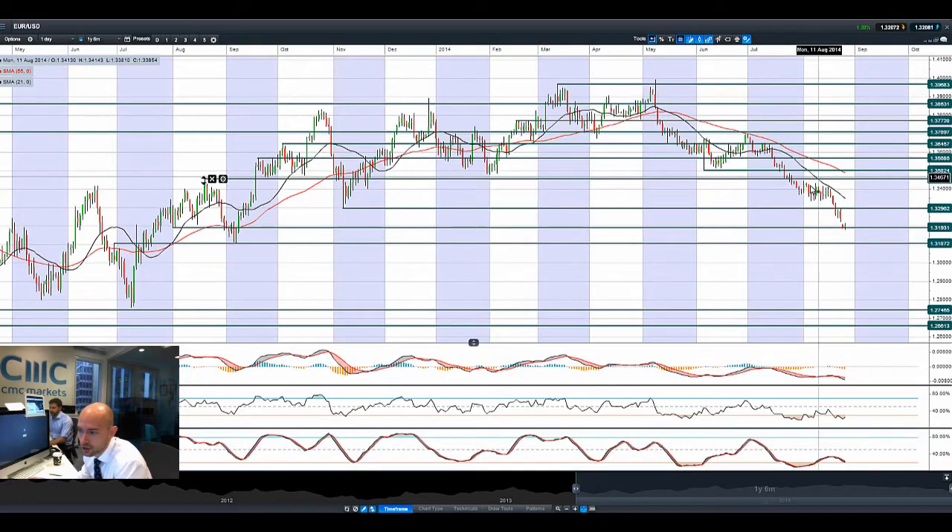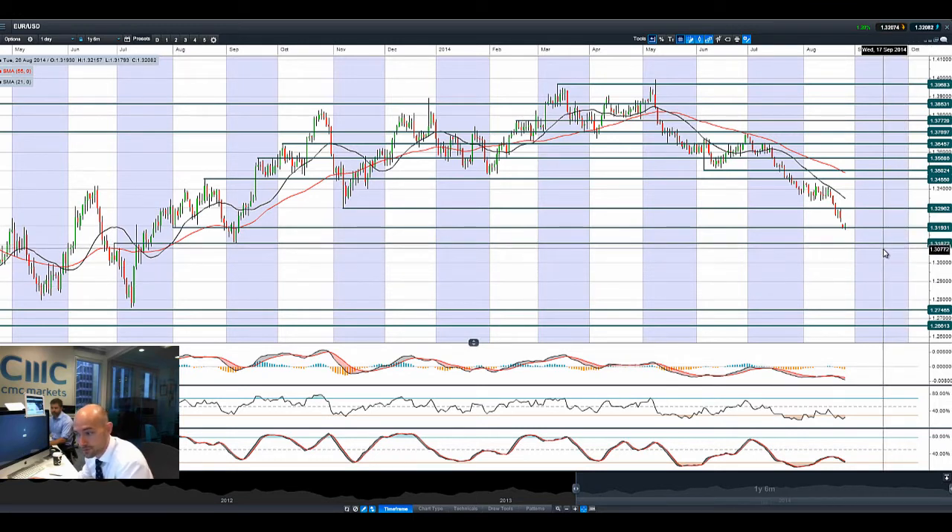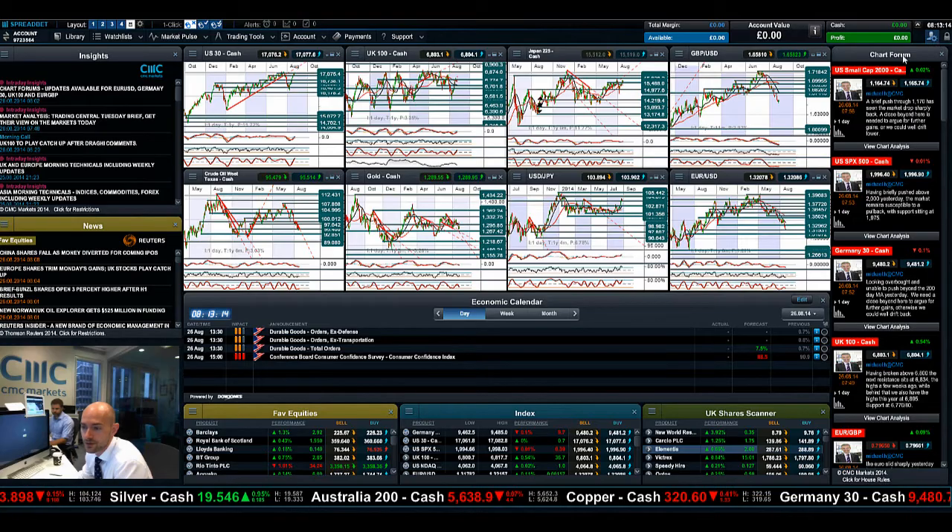Moving on to euro/dollar — we are flirting with 1.3193. The longer-term potential support levels are 1.3100 and 1.3000, those levels from back last year. But if things continue to go the way they are, we could be eyeing up 1.2746 as the next potential support — a significant move lower, depending on stimulus packages in the eurozone combined with a potential rate cut. Inflation is basically going the wrong direction for the eurozone, so there are a lot of fundamental factors why euro/dollar is under pressure: lots of negative euro fundamentals and lots of positive USD fundamentals. Expect volatility, and the level of 1.3193 will remain significant.